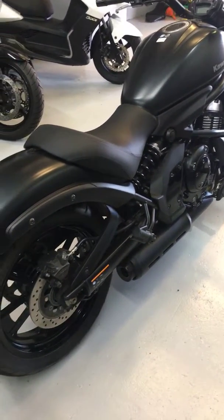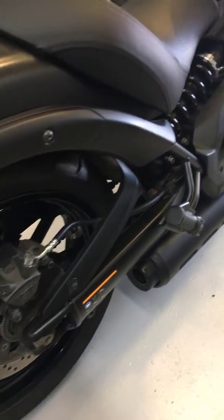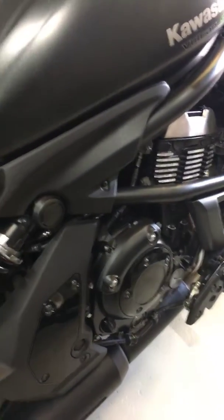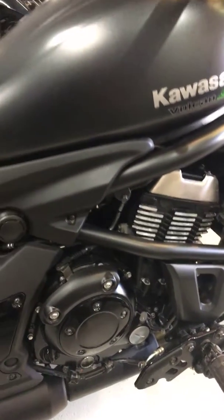They look really sleek. I have ridden this bike myself and it is a lovely bike to ride — loads of torque all the way through the gears, even when you're up in sixth gear.